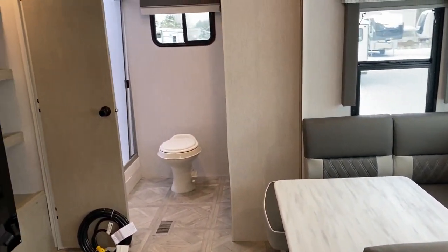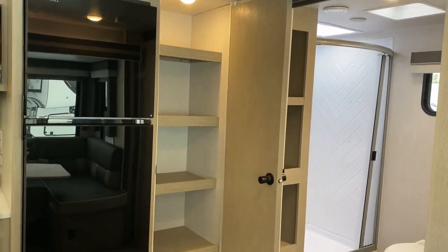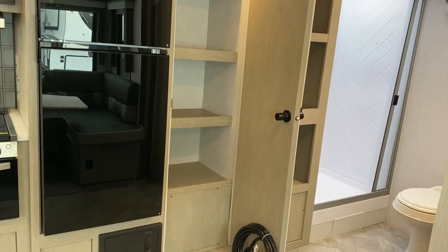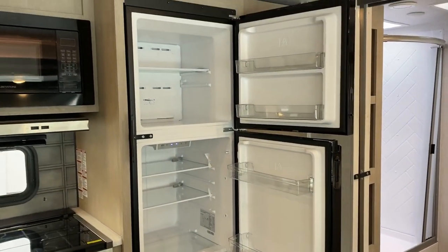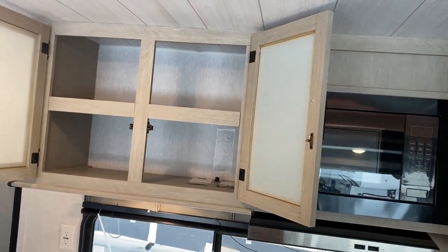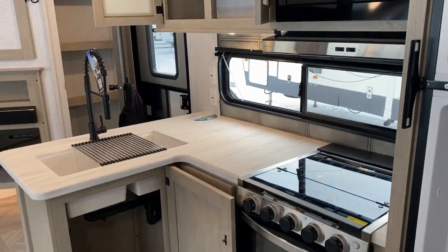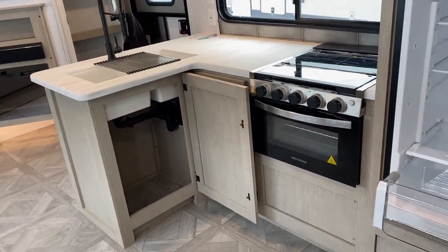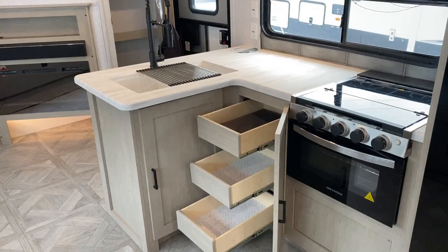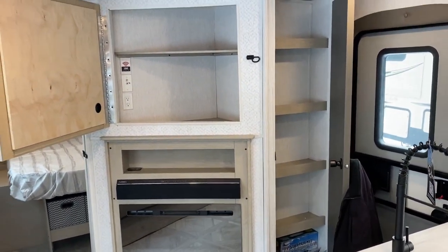The big 12-volt fridge is standard. This group is actually the reason a lot of the RV industry has switched over to that — they were the ones that really brought it to the mainstream and made it popular. All sealed-edge thermal foil countertops. And this is a new model, but everything but the bathroom is basically a rehash of some bunk models they've made before.